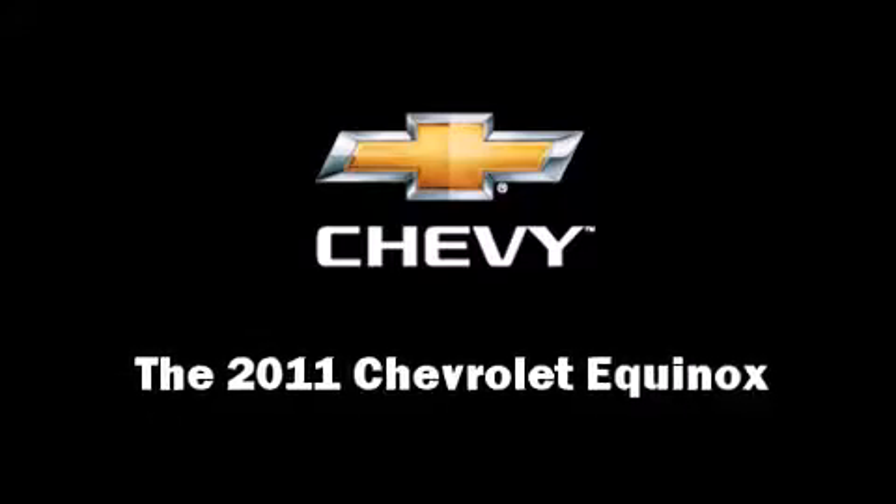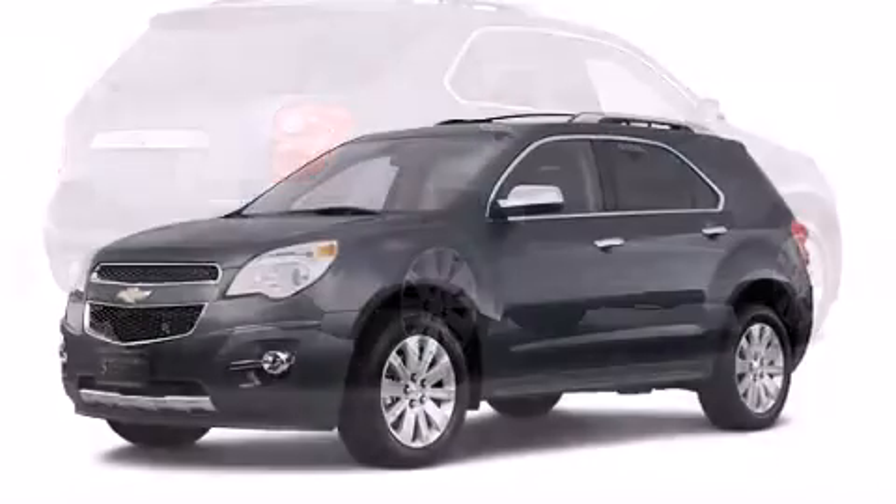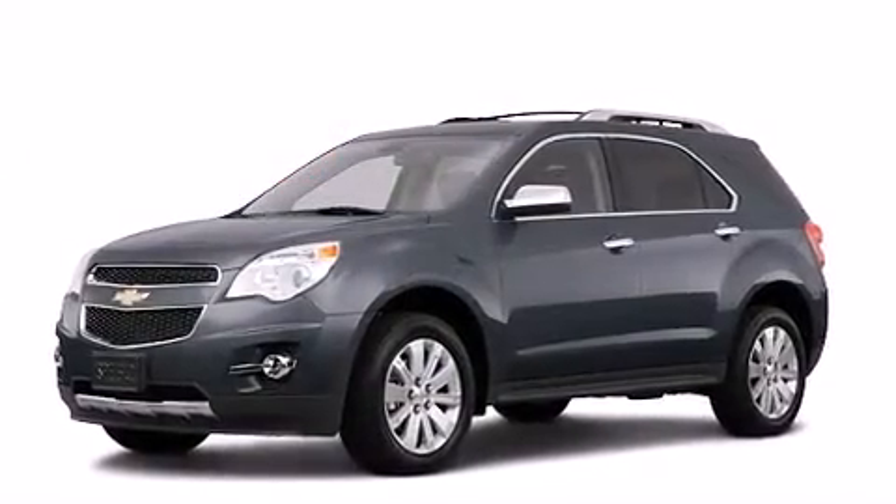Get excited about the 2011 Chevrolet Equinox. It features an automatic transmission, front wheel drive, and a 2.4-liter four-cylinder engine.